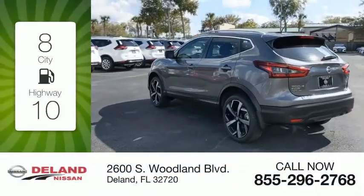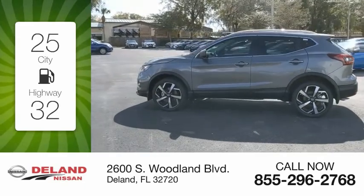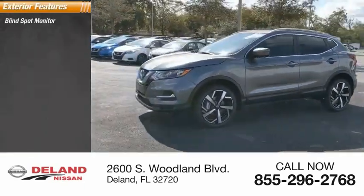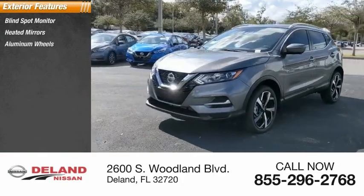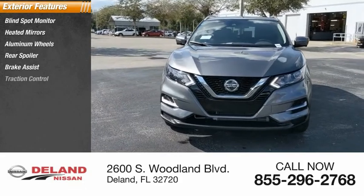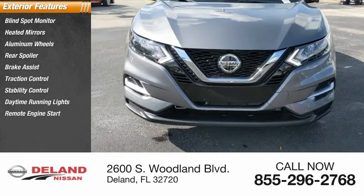Great fuel efficiency saves you money by requiring fewer trips to the gas station. Here are some of this vehicle's great options: blind spot monitor, heated mirrors, aluminum wheels, rear spoiler, brake assist, traction control, stability control, daytime running lights, remote engine start, engine immobilizer.